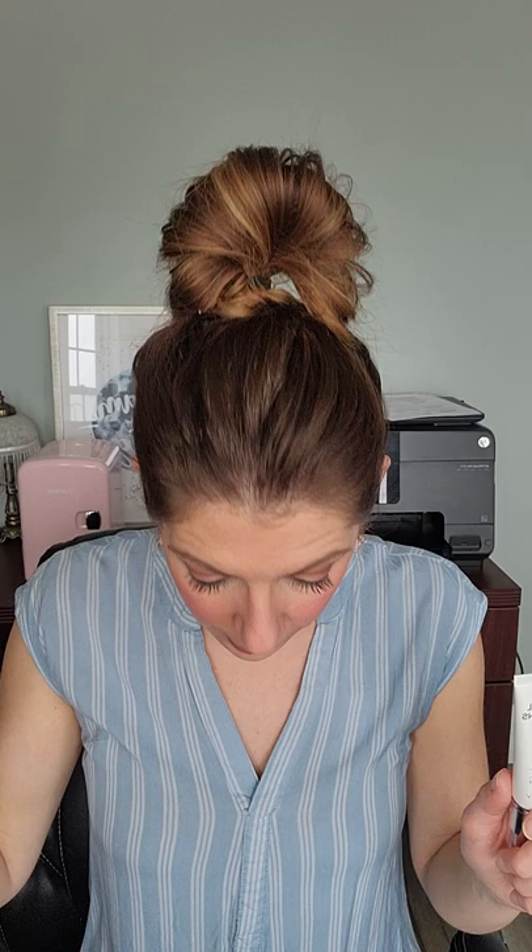I have so many before and after photos from people who have used this product — friends, customers, other directors and consultants — who have willingly shared their before and afters. If you are interested in those, shoot me a message and I will send them to you. I am just so gone on this product because of my personal results and because of the results I've seen in others. It's Clinical Solutions — high concentration, pure, potent retinol.